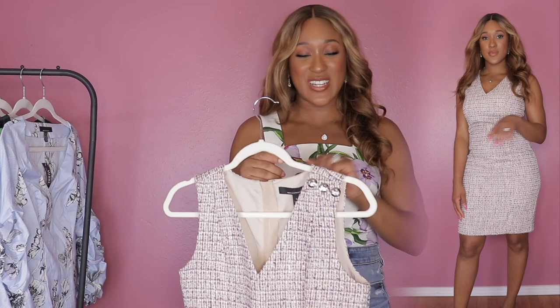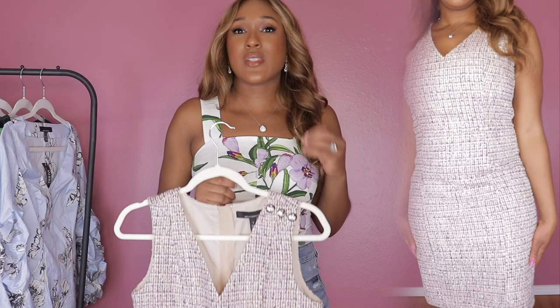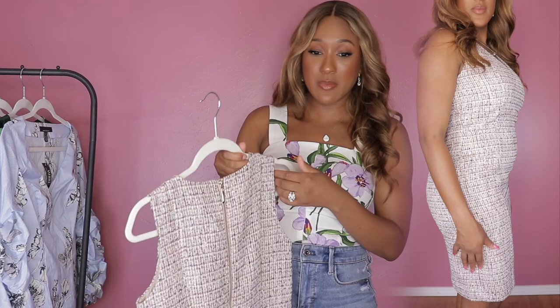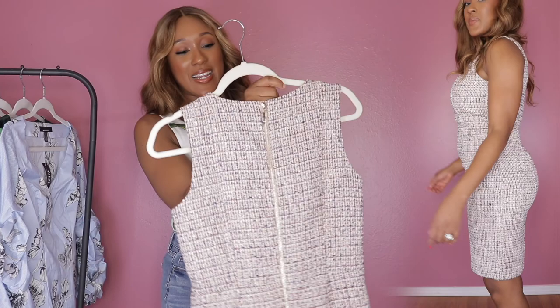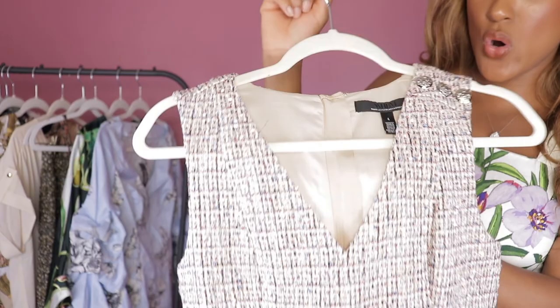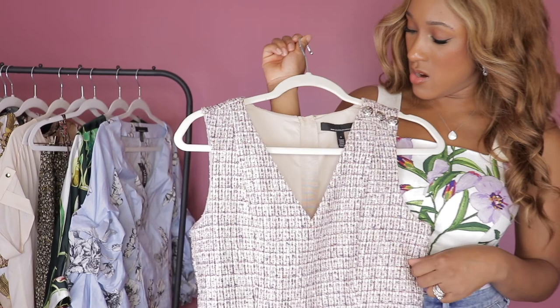This dress is literally everything. I got this one in a size 4 and I thought it fit pretty nicely. I'm a sucker for really nice hardware, and just look at those buttons — they are something else. The dress is already gorgeous, but the buttons just take it up a notch. I absolutely adore it.